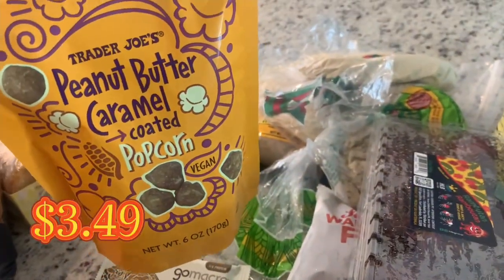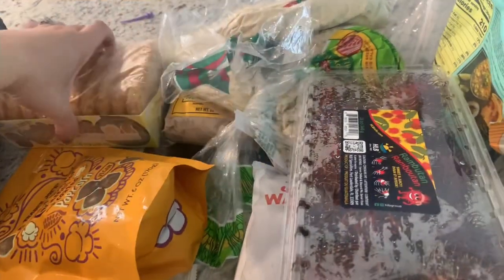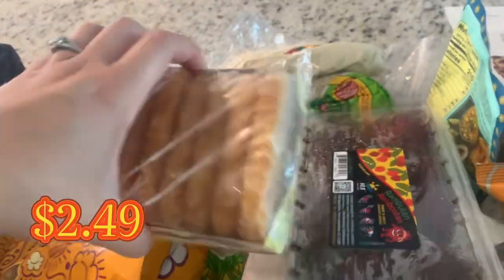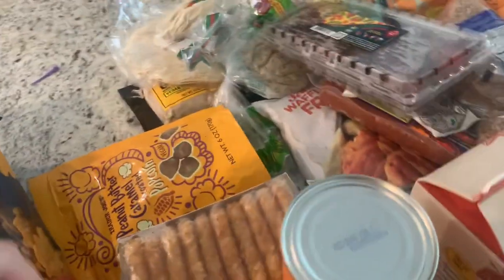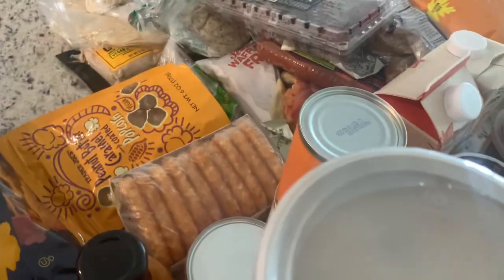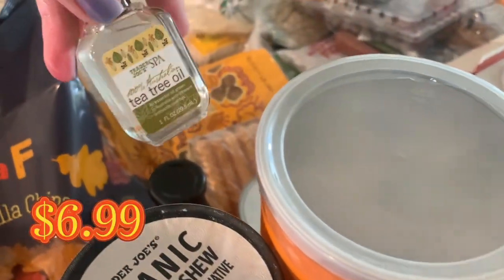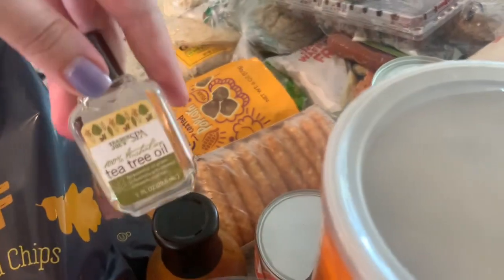Then the peanut butter caramel coated popcorn. I also got hash browns — I want to do a fancier breakfast than usual, using the leaf chips too. The Carolina Gold barbecue sauce because my husband said we were out. And tea tree oil, which I put in my hair — it really helps with my dry scalp.